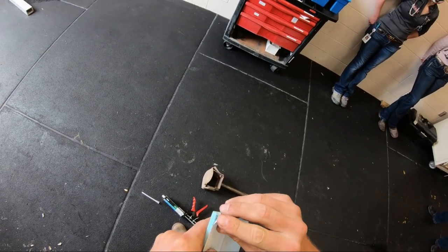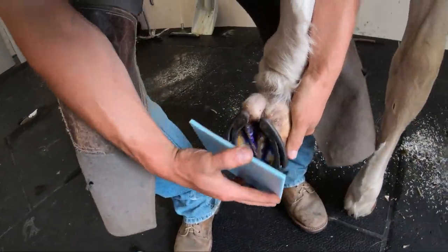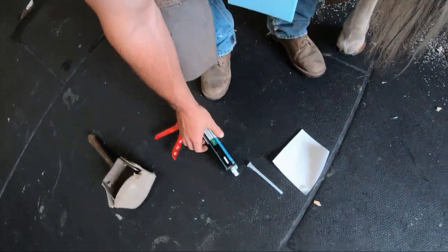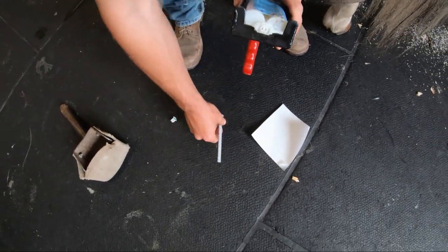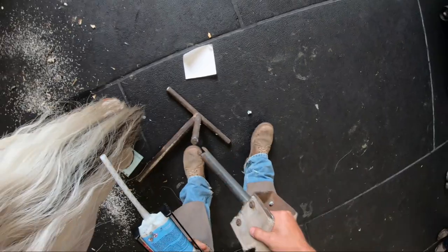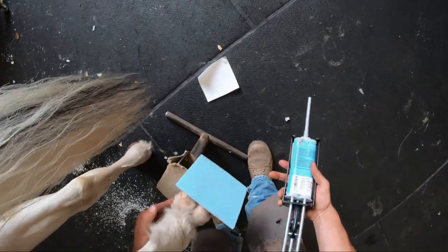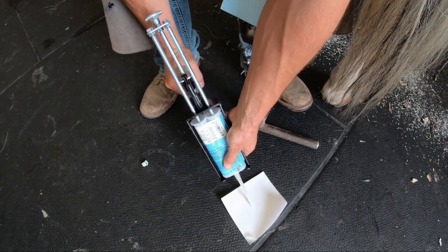That blue thing in my hand is a small foam board with sticky tape on the back. Before sticking it to the foot, you could use a heat gun to dry out the Durasol and get the sole really dry, but I feel comfortable with how it is now. You need to set the foot down beforehand so the sticky foam board gets stuck to the foot properly — you don't want it coming off halfway through pouring the pad. The Equipack is a two-part epoxy, and that long mixing tip on the caulking gun has a swirling mechanism inside that mixes the two-part epoxy as it comes out, which is pretty slick.